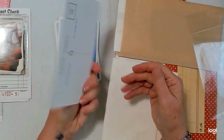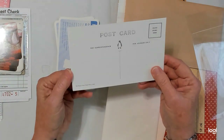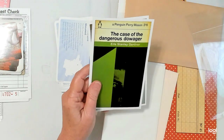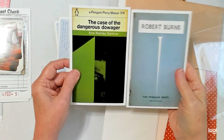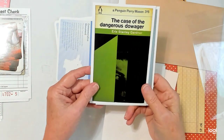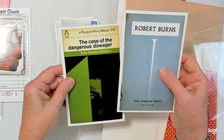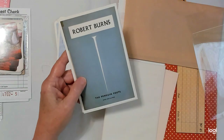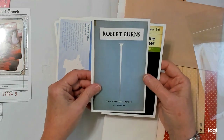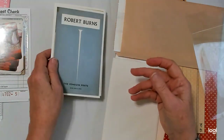And then these are postcards from Penguin — the Penguin publishing company. These are the books that they published. You get a Perry Mason — Case of the Dangerous Dowager by Earl Stanley Gardner, because he wrote all of the Perry Mason stories. I love to watch Perry Mason; I like the old ones from the 50s or early 60s. And this is Robert Burns — the Penguin Poets series.